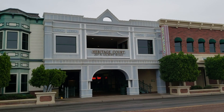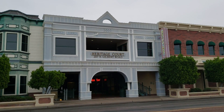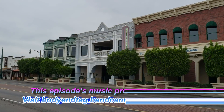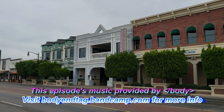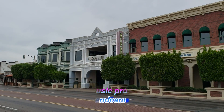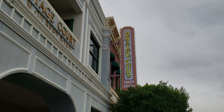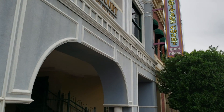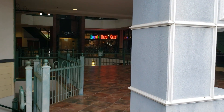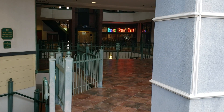Hello everyone and welcome to Retail Archaeology. Today we'll be taking a look at Heritage Court in downtown Gilbert, Arizona. This is a place I've driven past hundreds of times and thought it was just a standard office building. I never really noticed that you could actually walk inside — it's more of a little shops and dining court area, as the neon sign says. Once I finally took the time to go in and poke around, I really kind of fell in love with it. It's just one of the most aesthetically pleasing places I've been in.